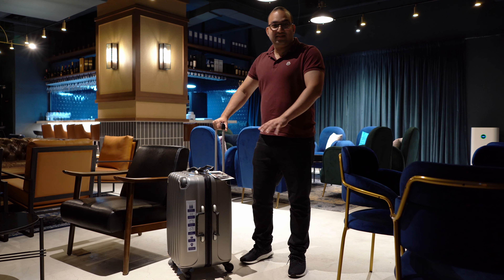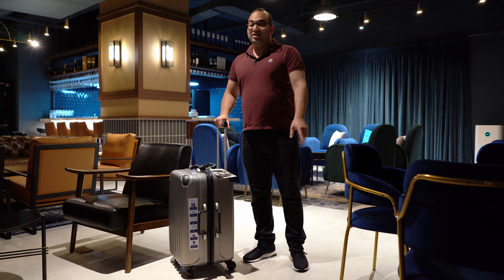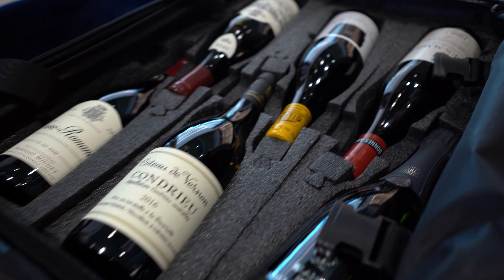This is Vanguard Valleys. This is the best luggage in the market to travel in peace and safety with your bottles of wine.